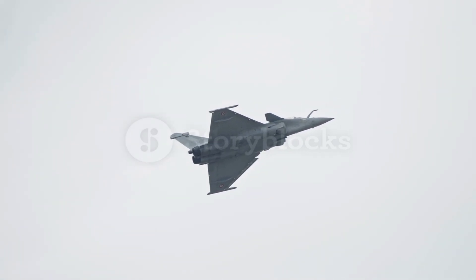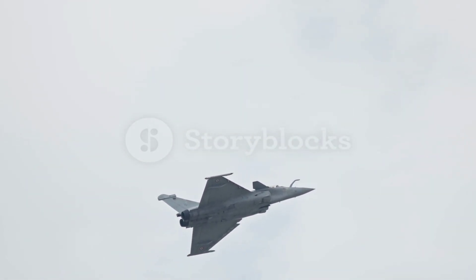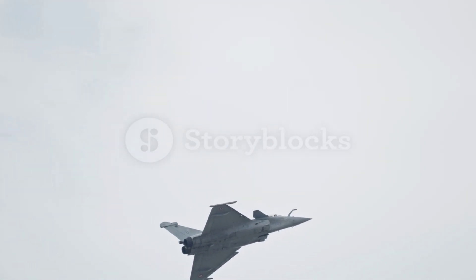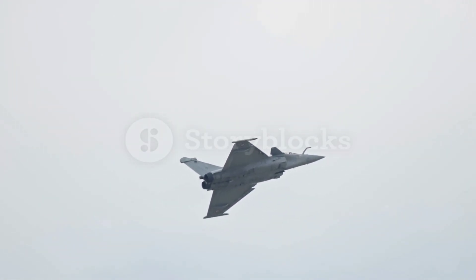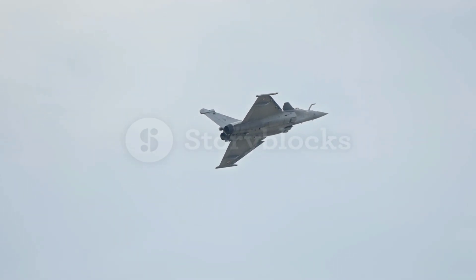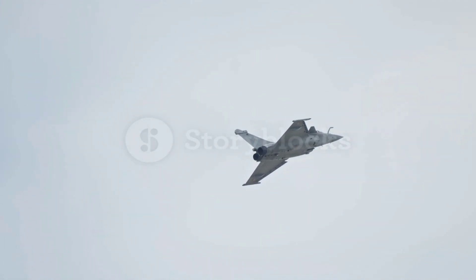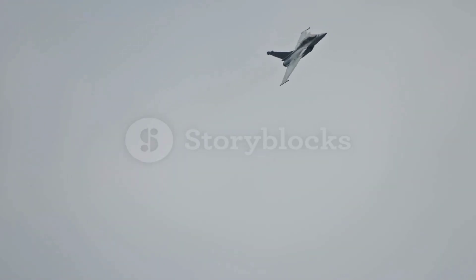Its fly-by-wire control system offers precise handling and stability, enhancing both combat performance and pilot safety. The Rafale is equipped with an M88 turbofan engine that allows it to reach speeds of up to Mach 1.8.